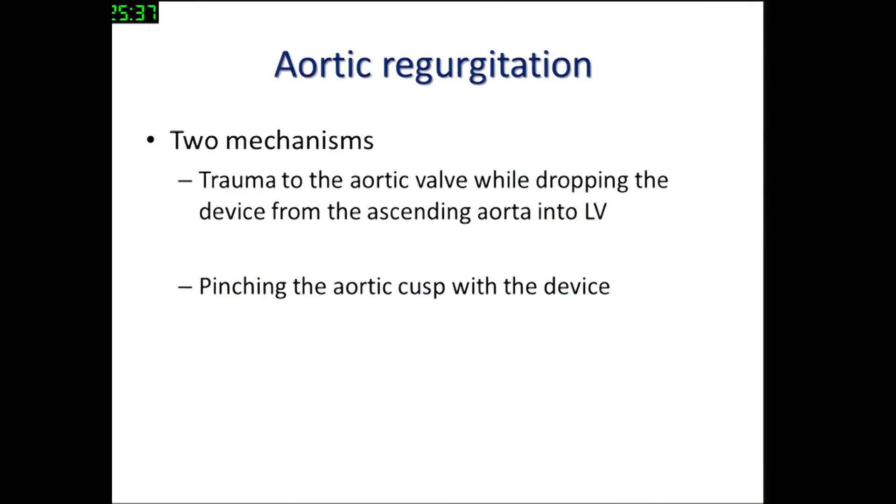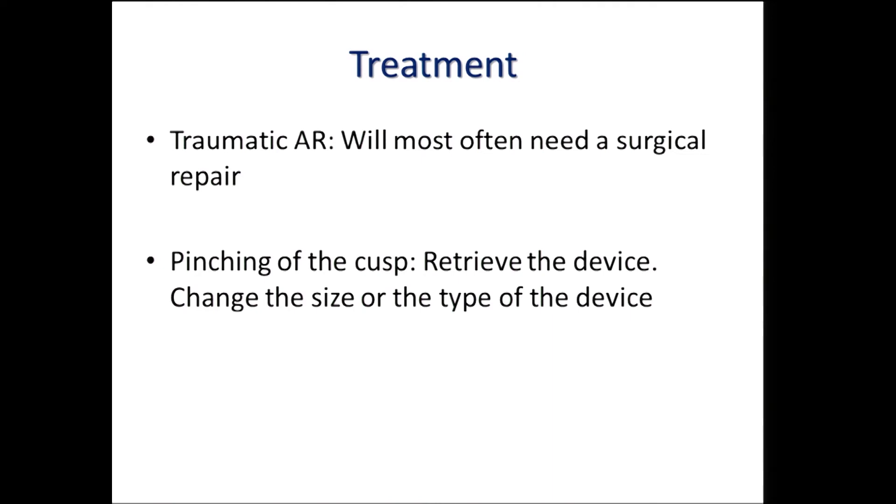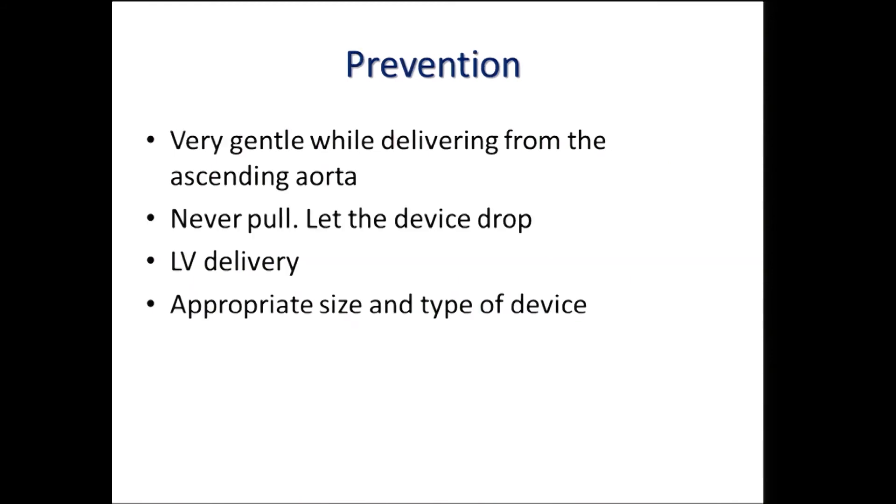Aortic regurgitation has two mechanisms: trauma to the aortic valve while dropping the device from the ascending aorta, and pinching the aortic cusp with the device during deployment. If the aortic valve is traumatized while dropping the device, very little can be done, and these patients often go for surgical repair if the regurgitation is significant. If the cusp is pinched during deployment of the left ventricular disc, retrieve the device, change the type or size, and see if it makes a difference. Be very gentle while dropping the device from the ascending aorta — let the device fall by itself into the left ventricle. Delivery from the left ventricle is preferred over delivery from the aorta.